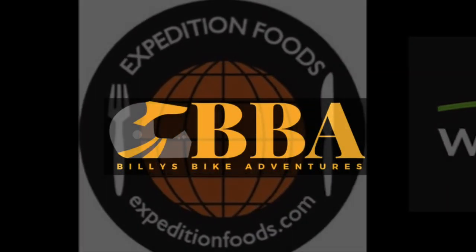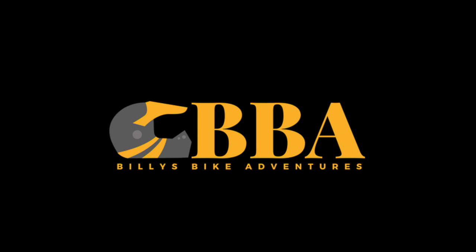Thanks for watching Billy's Bike Adventures today. Leave any comments down below and I'll get back to you as soon as I can. But for now, that's all and I will see you again very soon.